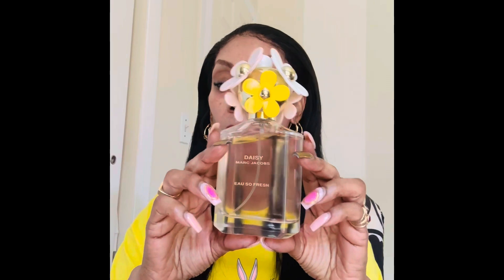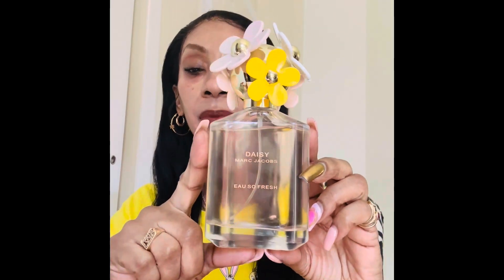It smells divine, y'all. Let me give you the notes on this. The top notes are raspberry and grapefruit — it sparkles on the skin like sunshine — deepening into a sensuous heart of wild rose, and a musky sophisticated finish of warm plum and cedar wood. So the notes are pink grapefruit, raspberries, wild rose, and soft musk.